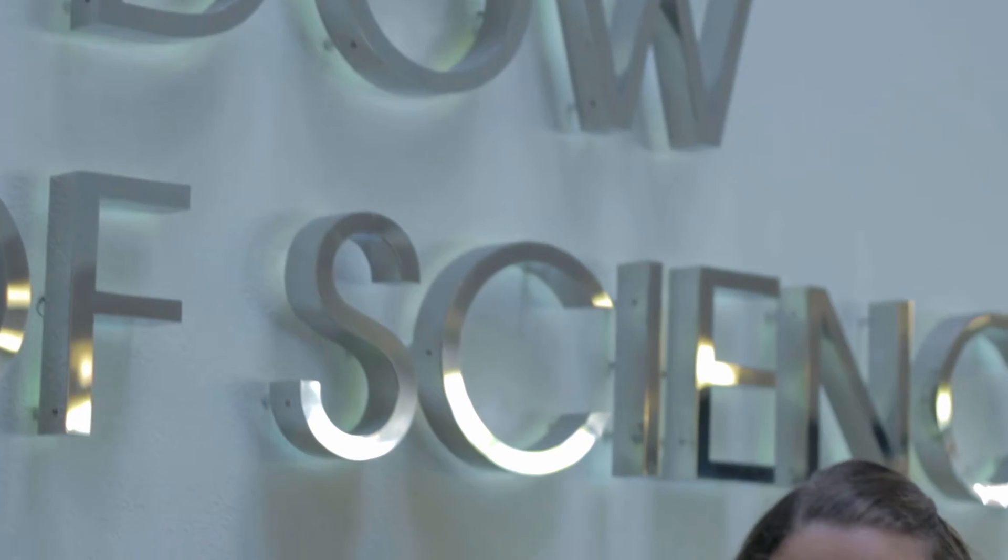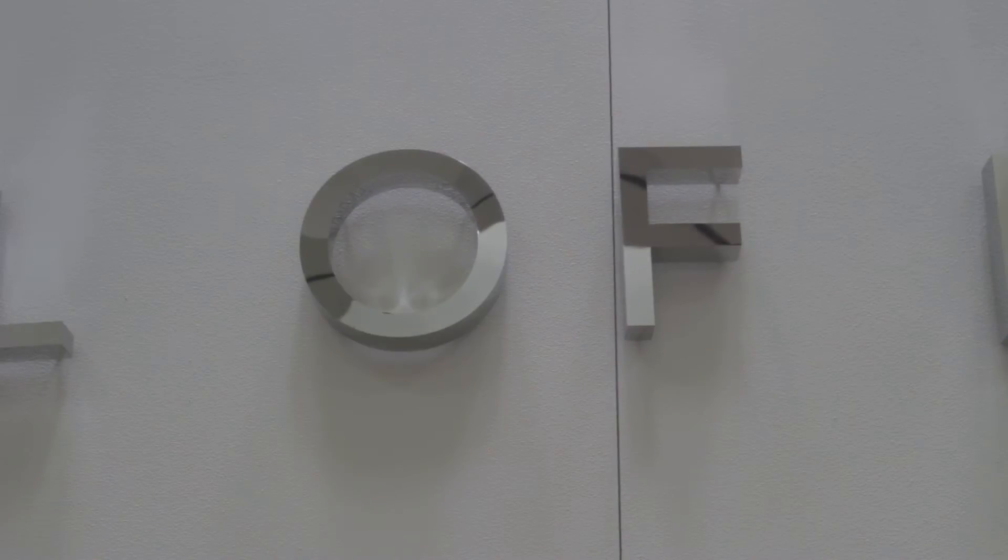Hi! I'm here at the Midland Center for the Arts. You might know about us because we do theater and we have concerts here, but did you also know we have an art and science museum? It's named for Alden B. Dow. You might recognize that name because it also belongs to a little chemical company that pretty much keeps our town ticking.